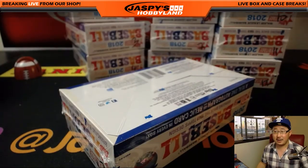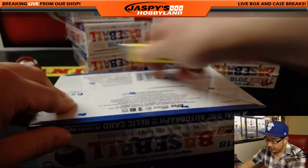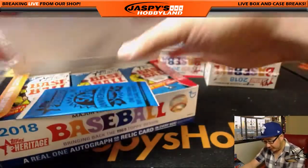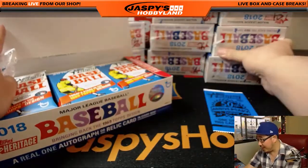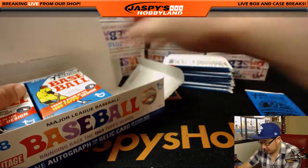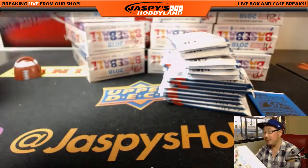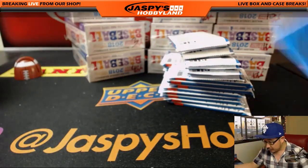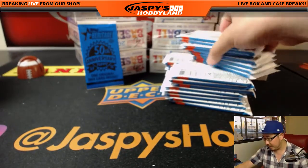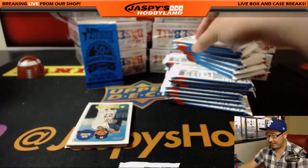Let's see if we can find some — basically Otani hunting, let's be real here. Some of the variations I've seen will be able to get the cost of the box back, especially some of the nickname variations, some of the shorter prints, all that. I'll save this for the end of the box. Good luck, Joe. Thanks for grabbing a box in this. If you want a personal box, JaspisHobbyland.com — go for it.